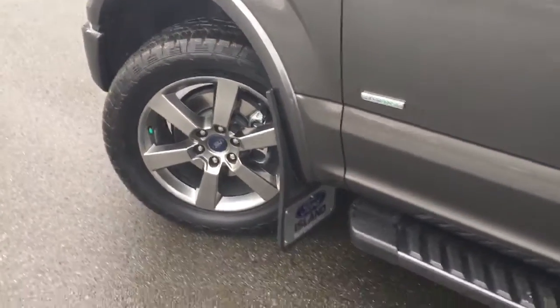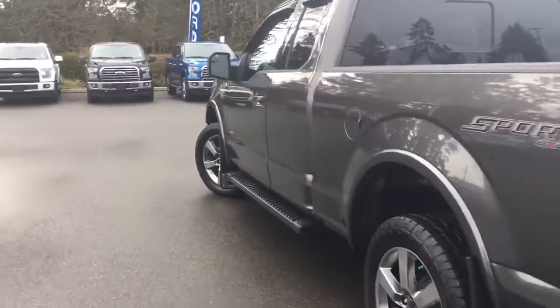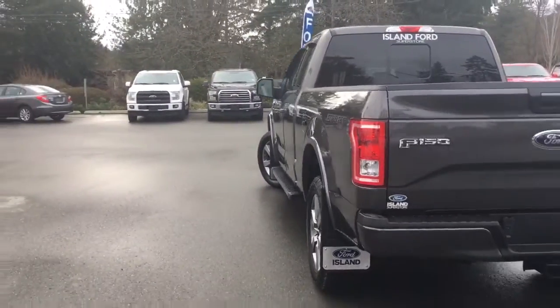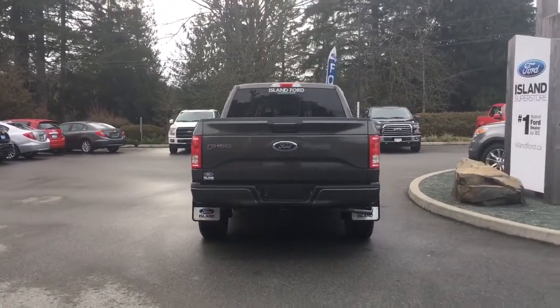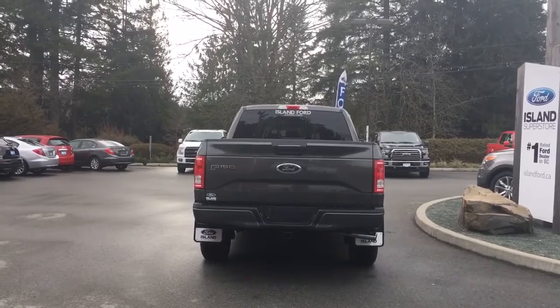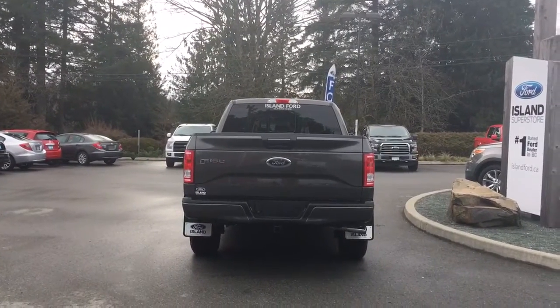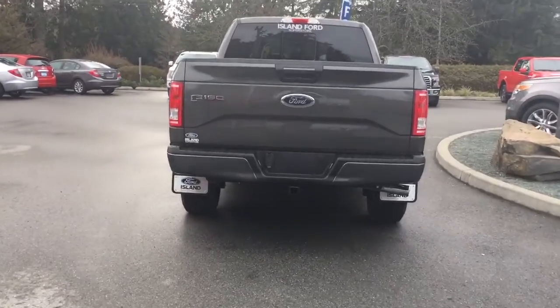20-inch nitrogen-filled wheels, black cab step, body-coloured door handles, and keyless entry keypad. On the driver side there's a capless, easy-fuel gas filler. This is a six-and-a-half-foot box. The body-coloured handle extends to the tailgate, which is lockable and removable. Your backup camera is just below that handle. You have a four and seven-pin connector as well as a locking spare tire and a trailer hitch.